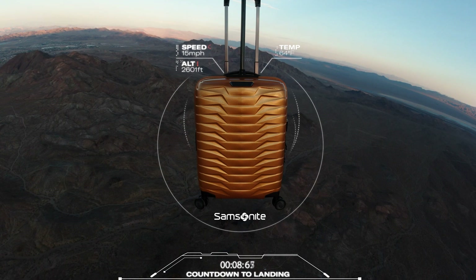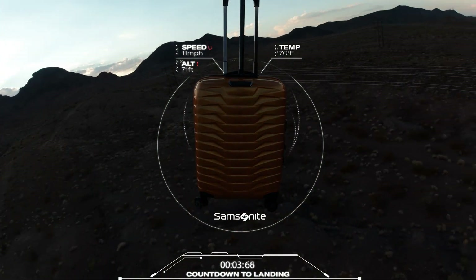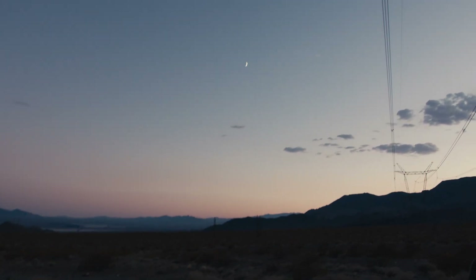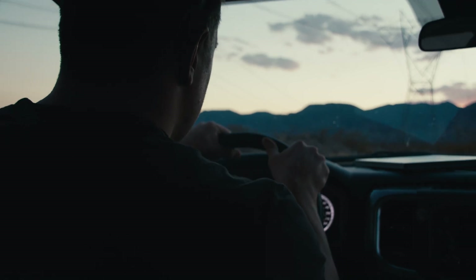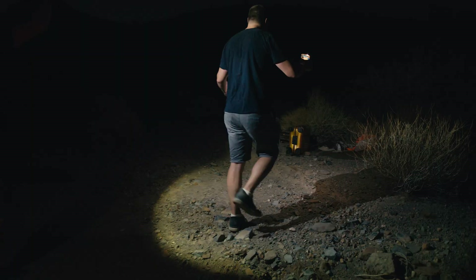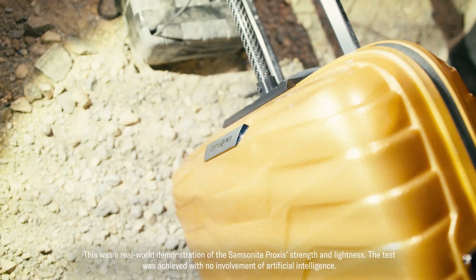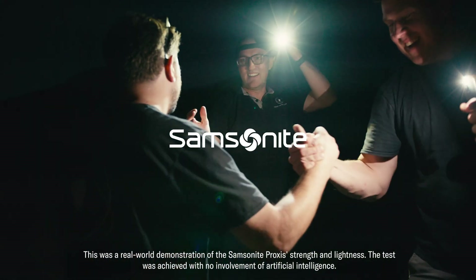Touchdown to Earth imminent — and a way around the mountain. There it is. Proxis survived the 130,000-foot drop and is in perfect condition. Mission accomplished. Amazing.